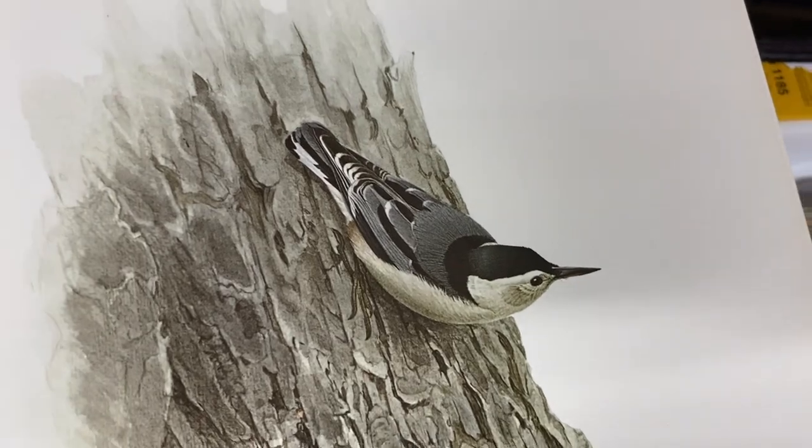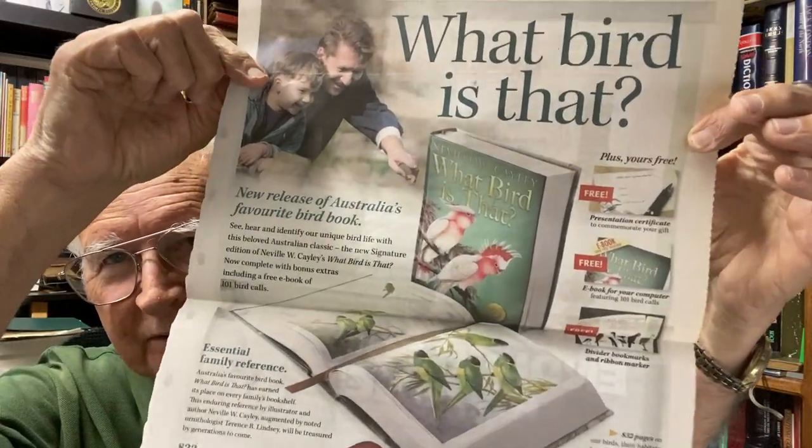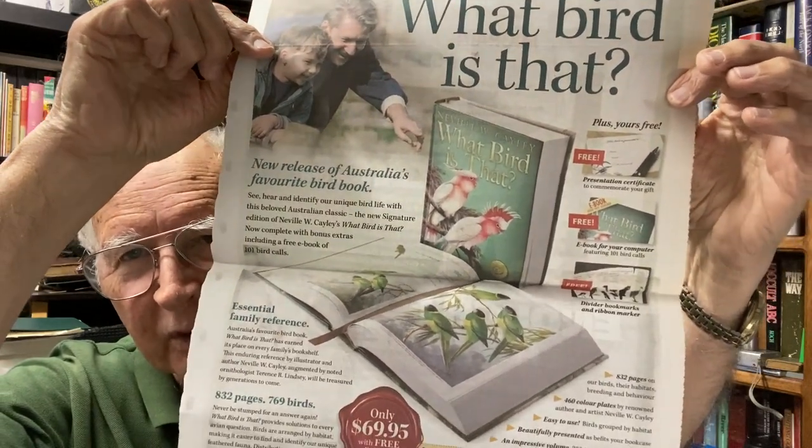I just discovered this was inside my "What Bird Is That" edition - it's a clipping from a local newspaper from when this book came out and was put on sale. It was selling for $69.95 Australian dollars back then. It says "essential family reference - 832 pages, 769 birds, and 101 bird call bonus." There was something you could download which I haven't done, though I've got good bird apps with all the bird calls. We got it in 1984, so it must have come out around about then.